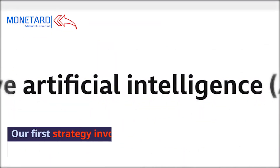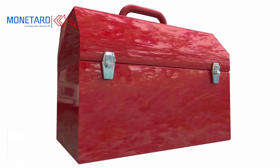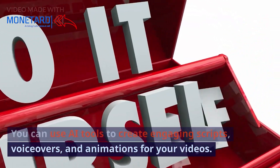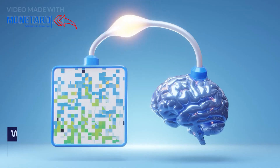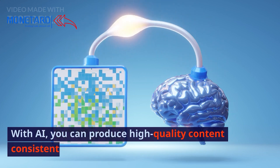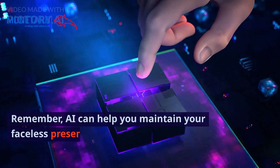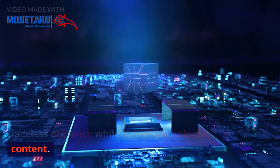Our first strategy involves leveraging AI-generated content. You can use AI tools to create engaging scripts, voiceovers, and animations for your videos. With AI, you can produce high-quality content consistently, saving you time and effort. Remember, AI can help you maintain your faceless presence while delivering valuable content.